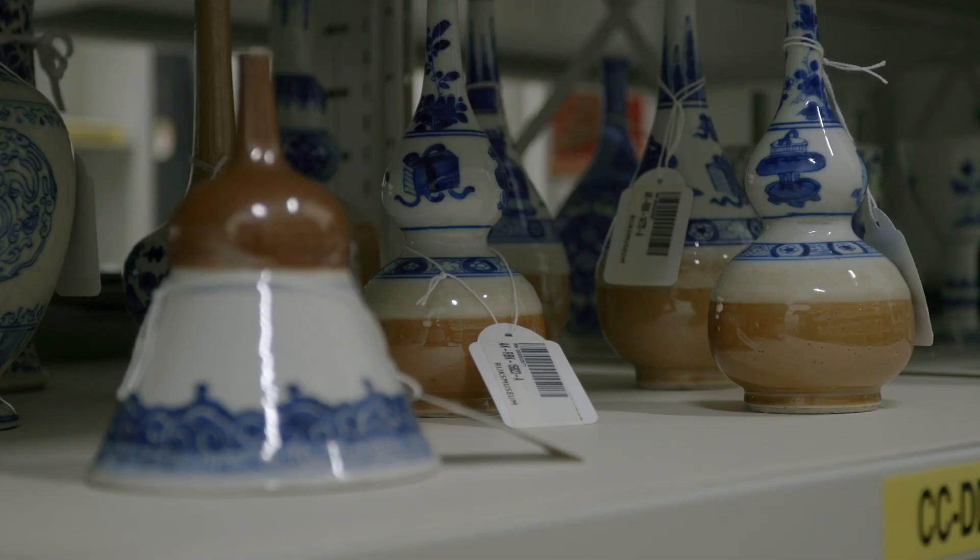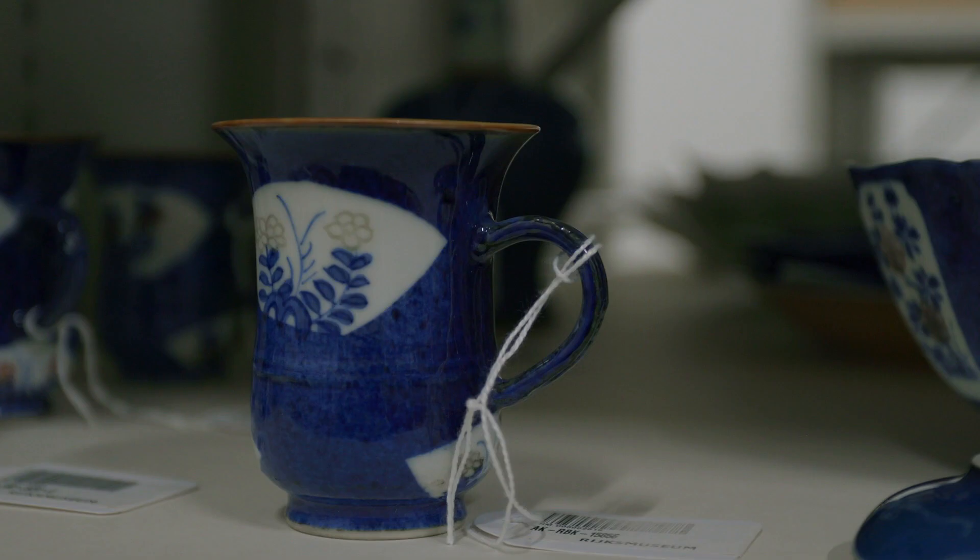In the many years that I worked for the Rijksmuseum, I held a lot of these objects in my hand. And some of them really get under your skin.